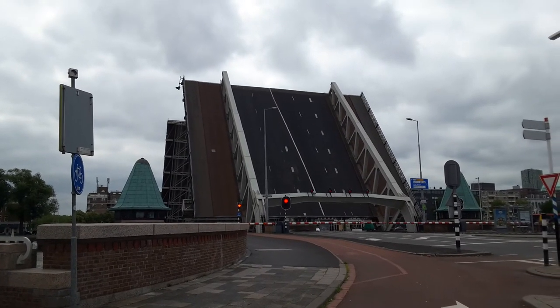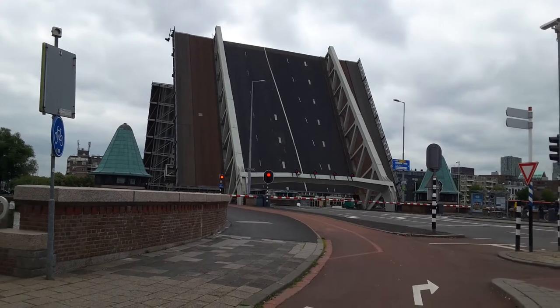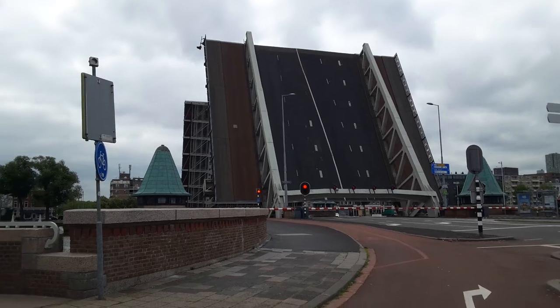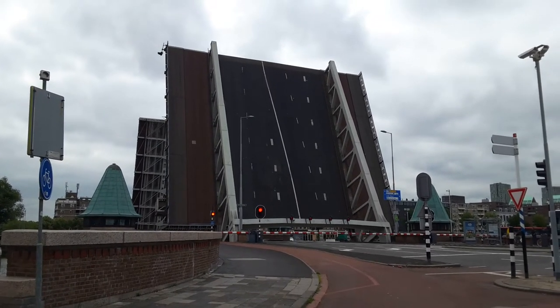This is what we saw yesterday from over there. Yeah. And that actually might say Kermingin, in which case that would be Queen's Bridge.